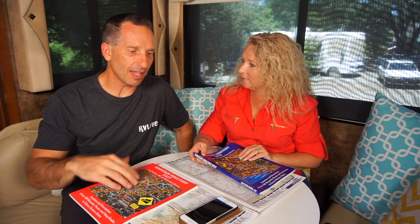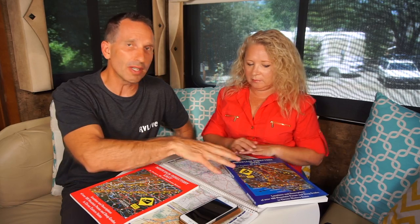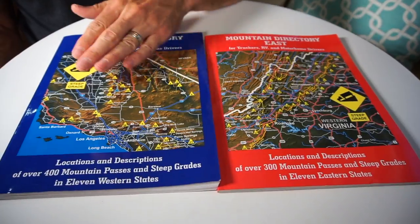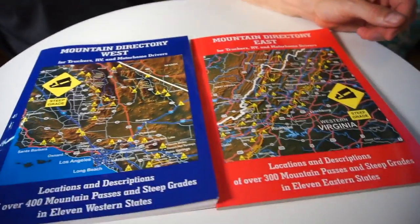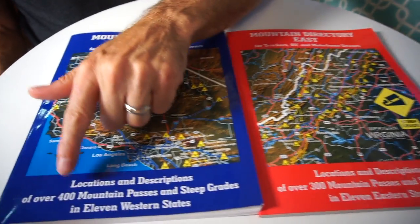A road atlas is going to be able to show all the roads you might take, but it doesn't show you what grades you might encounter. Between these two books — one for the west and one for the east — they cover 700 different mountain passes and about 22 states, those being the states that have the bigger hills.